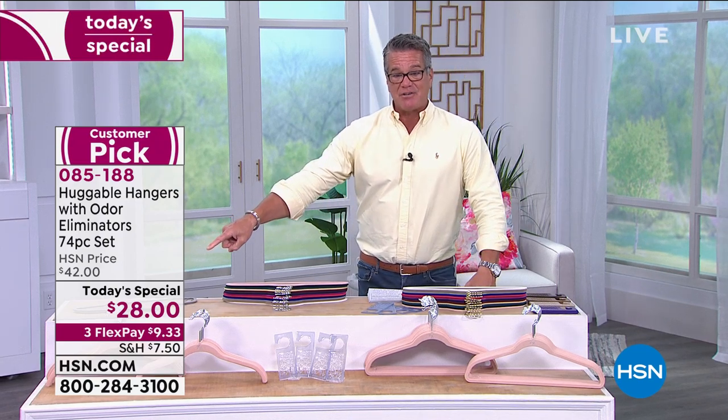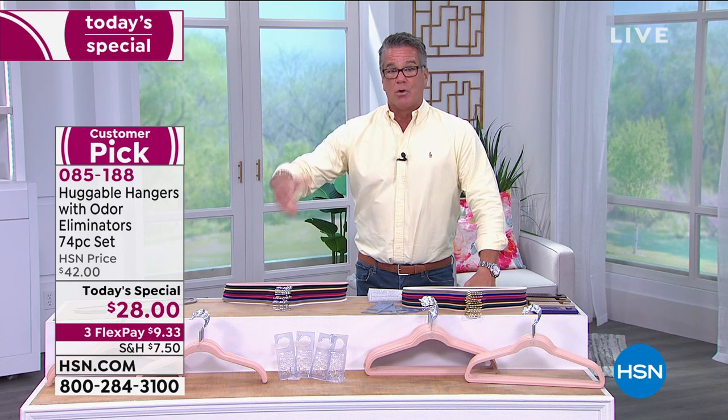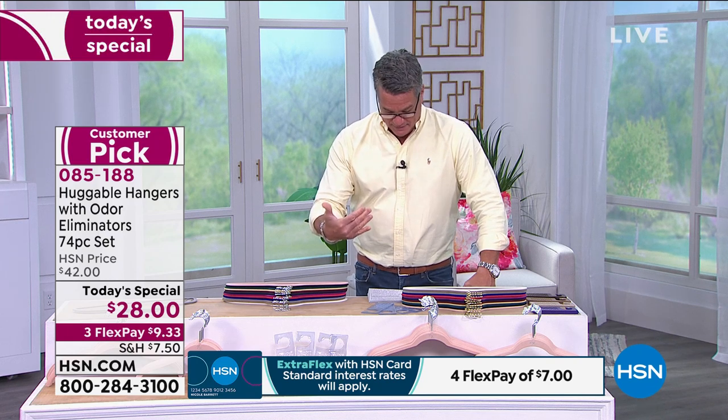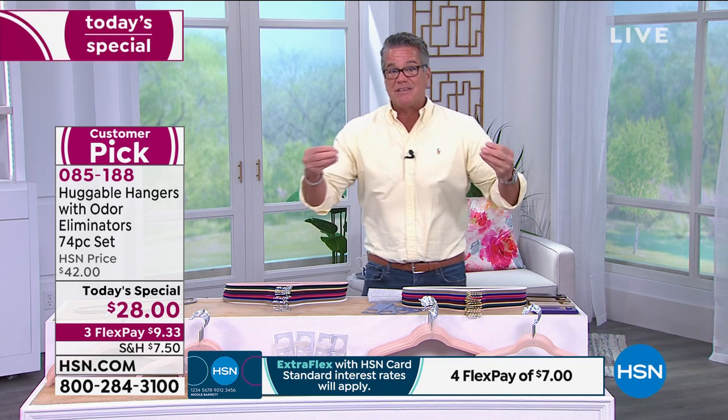You're going to get 74 pieces in this set for $28. Normally our huggable hangers are about 50–55 cents per piece; we've dropped the price down to about 40 cents for each hanger. They are durably made, beautifully made — super sleek and thin. They have a velvety exterior on the outside which allows your clothes to stay put, and it's also good for your clothes — no metal, no rust, no plastic.